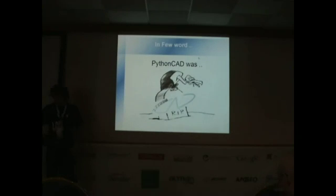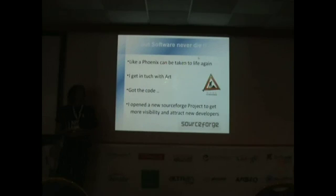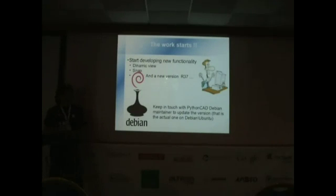So it was 2009. I thought, well, software never dies — it can always be reworked to meet the needs of the people. I got in touch with the original author and asked if I could go on and contribute to the project. He said he didn't want to continue developing the software, but he said: take all the code. The first thing I did was open a SourceForge project to get more visibility for what was happening in this project.